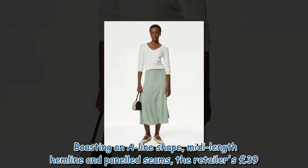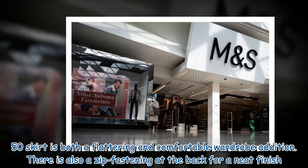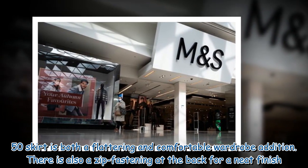Boasting an A-line shape, midi-length hemline and paneled seams, the £39.50 M&S skirt is both a flattering and comfortable wardrobe addition. There is also a zip fastening at the back for a neat finish.